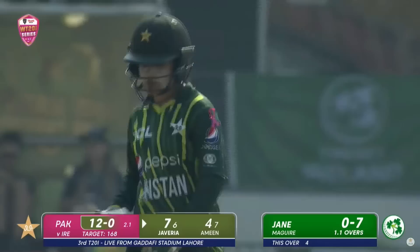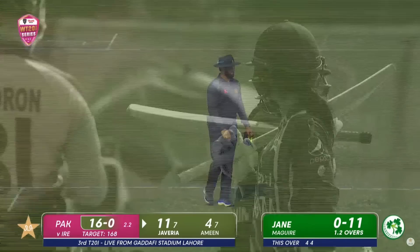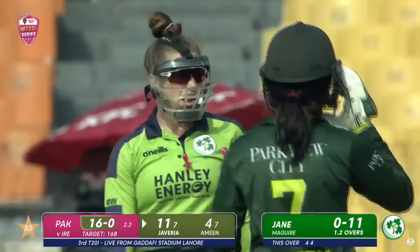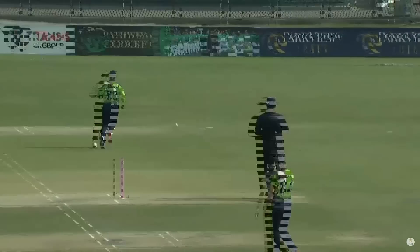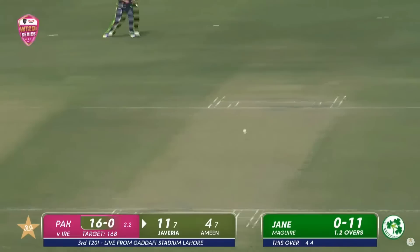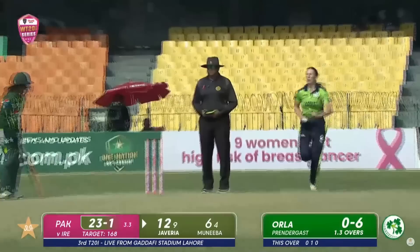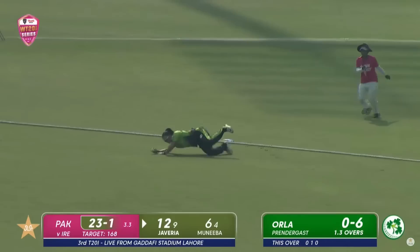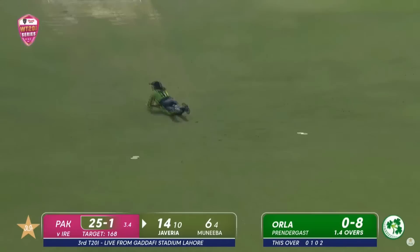To the leg side and it will be another boundary — to space the gap beautifully in front of square. Back-to-back boundaries for Javeria and Pakistan. There's a definite decision for Pakistan to target Jane Maguire with the lesser pace; she bowled one over and went for 11 in the second game, three overs one for 22 in game one. The reason they gave her the first over today was just to get through a couple from Maguire. Good start to the third over — back-to-back boundaries — that's what Ireland needs to deny Pakistan.